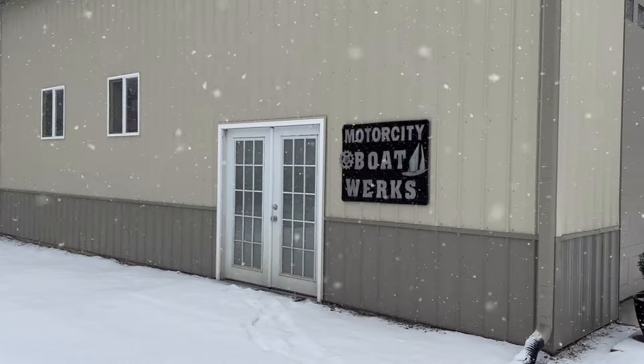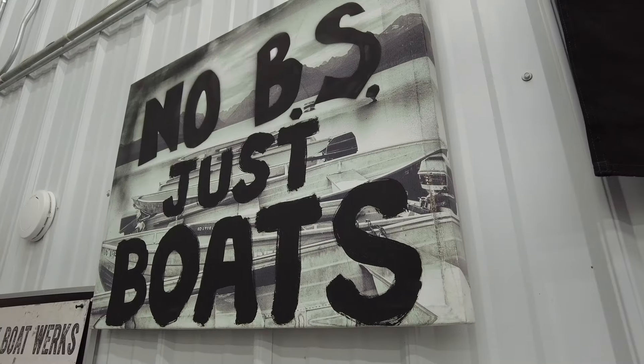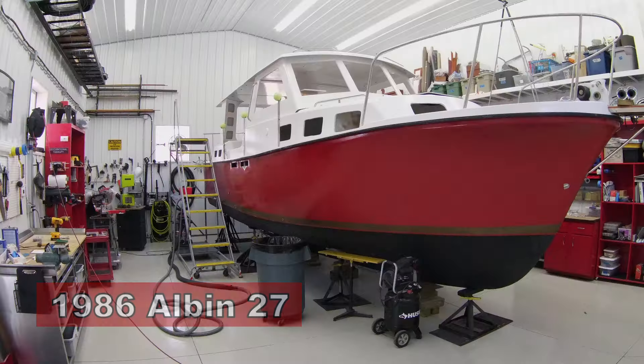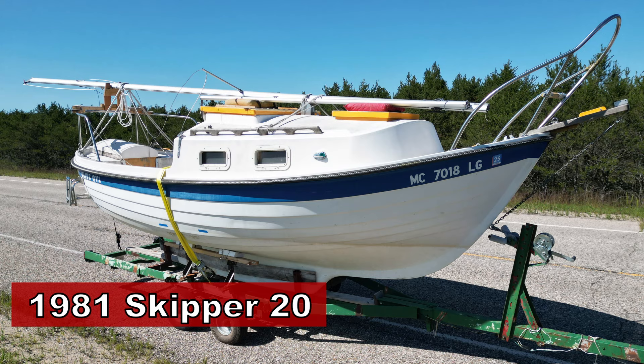If you're new to the channel, welcome. If you're one of our returning subscribers, welcome back to the Works. Motor City Boatworks is my retirement amateur boat building and boat restoration studio — my workshop where I'm restoring a 1986 Albin 27 pocket trawler and a 1981 Skipper 20 trailerable sailboat.